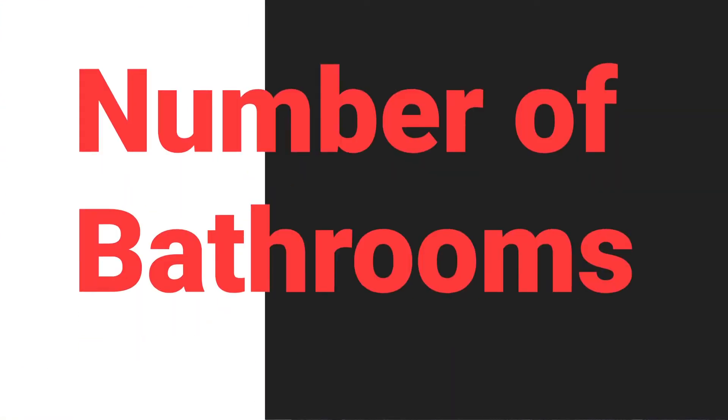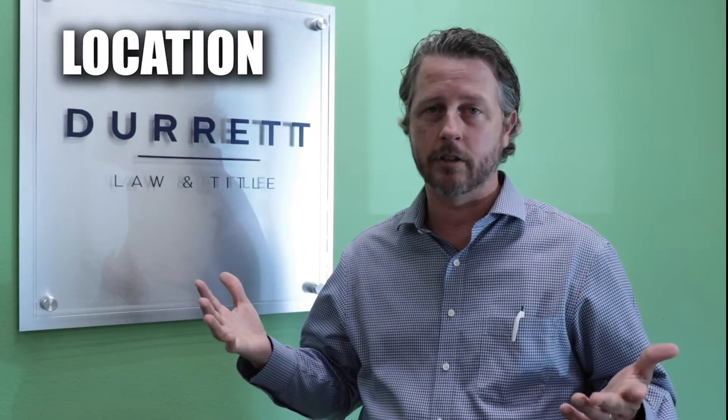So the first thing that we're going to do is find you the right house. I work with buyers to find properties that have the right number of bedrooms, bathrooms, square feet, price point, and of course, location, location, location.